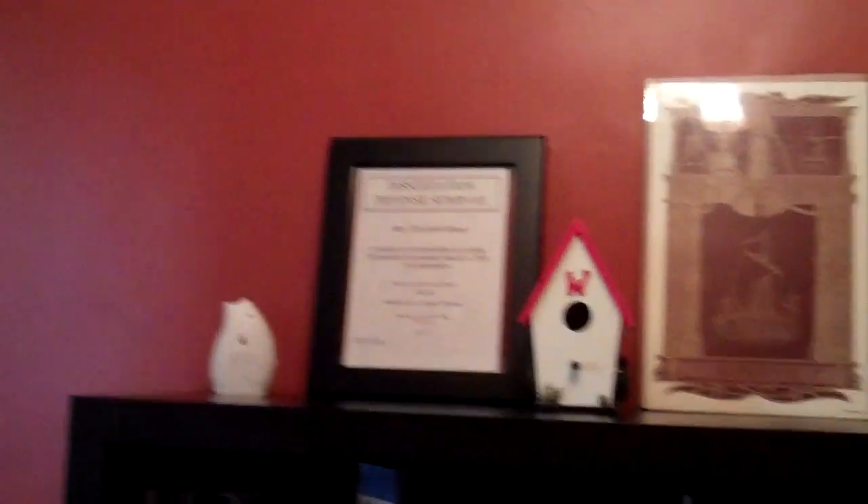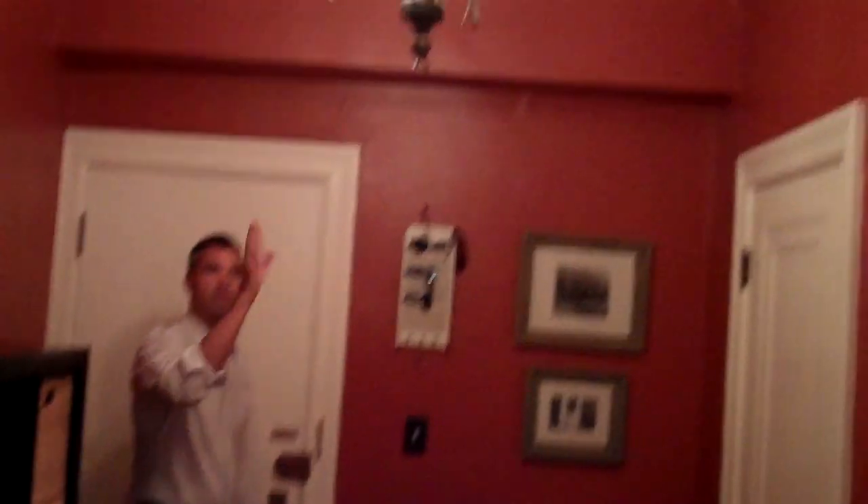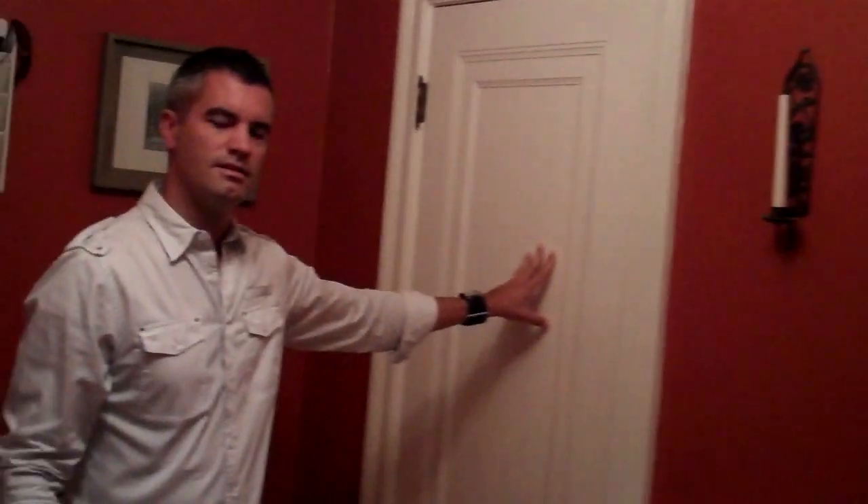You immediately come to a nice large foyer. It's actually really wide — you can see you're able to have a piece of furniture in here because of the size of it. We've got a beautiful chandelier. Over here on the left, you have a nice large coat closet, and there's also a little room in there for some extra storage as well.